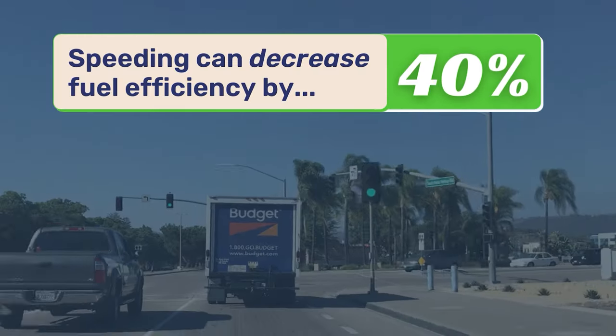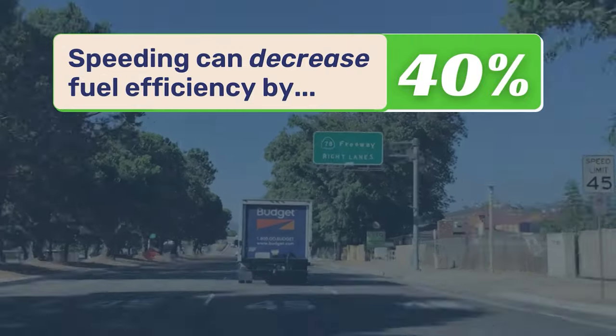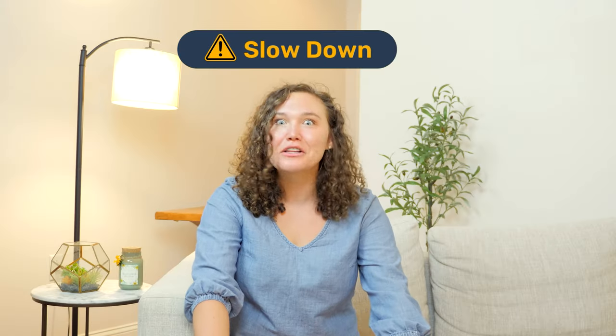Speeding can decrease your vehicle's fuel efficiency by up to 40%. So relax, channel your inner grandma, and slow down.